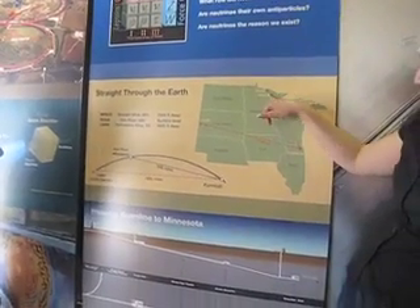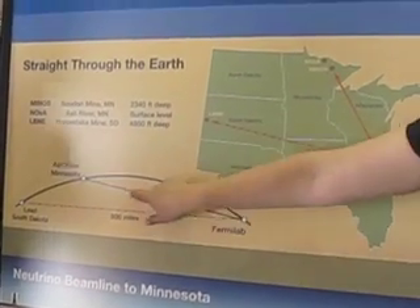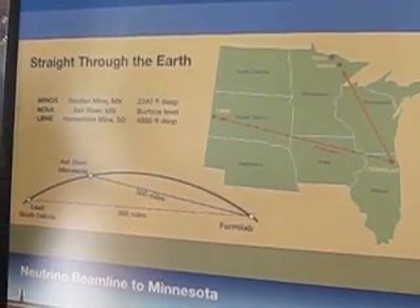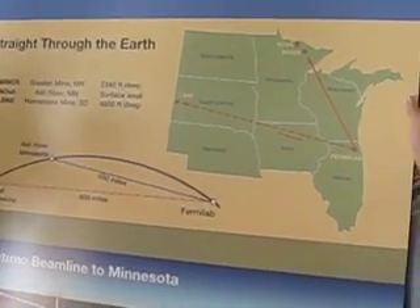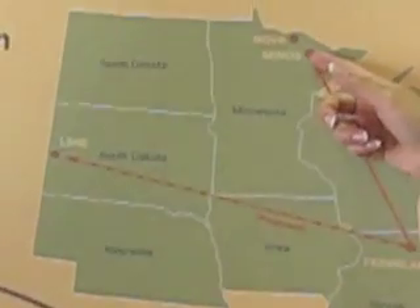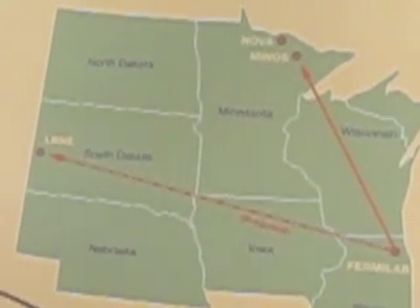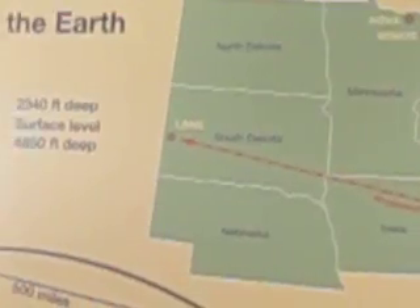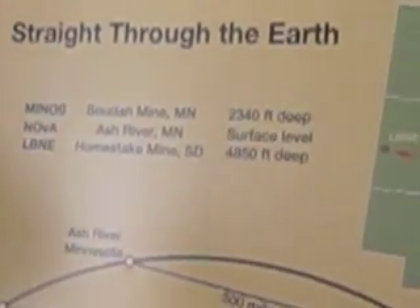We shoot them through 500 miles of pure ground because they hardly ever interact at all. A lot of them will survive that trip. And then we measure them again in a mine deep in Minnesota, and the difference between the types of neutrinos we measure at those points tells us things like the mass hierarchy, or the difference in mass of those neutrinos.